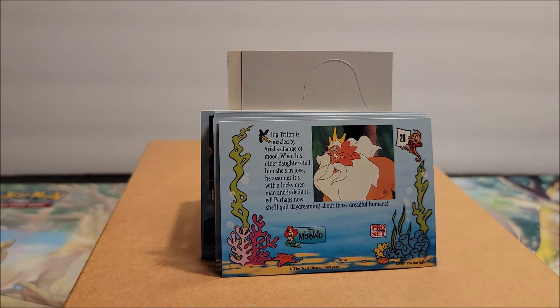There is number 28. There you have it, folks. Does anyone else have the full collection of Little Mermaid cards? Does anyone else want to go get the collection of Little Mermaid cards? Let us know in the comments below.